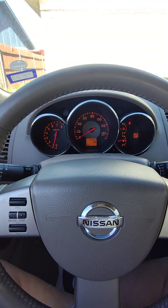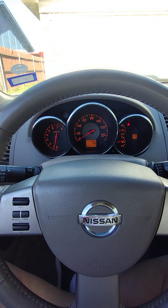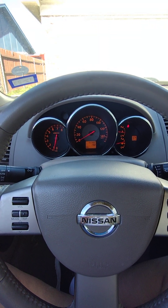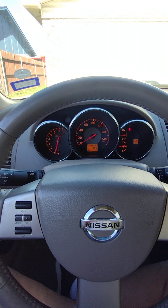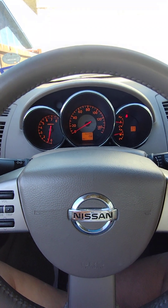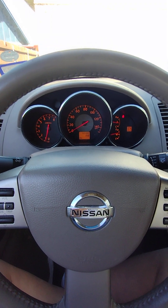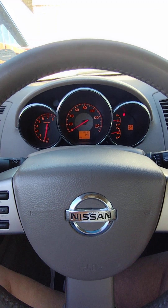I replaced the camshaft position sensor and that one cleared up — it has not come back since. I bought a Duralast from AutoZone for that part; it's got a lifetime warranty. I've heard stories that they only last a few months or even a few days, but so far it's been in about a week and it's still working. With the lifetime warranty and it not being difficult to get to, I figured it was worth the gamble.